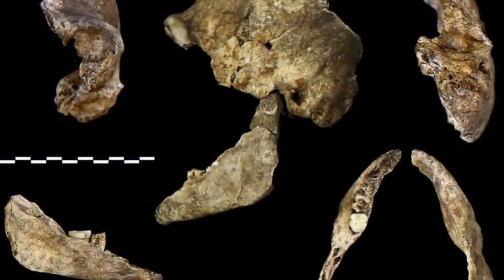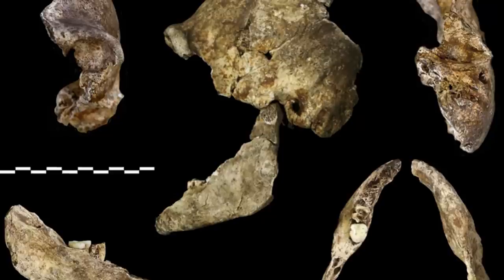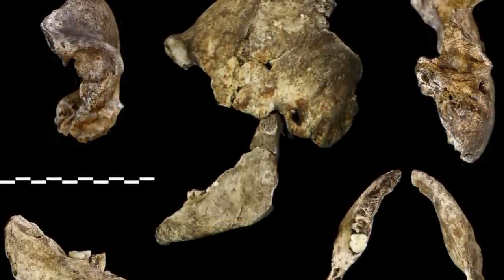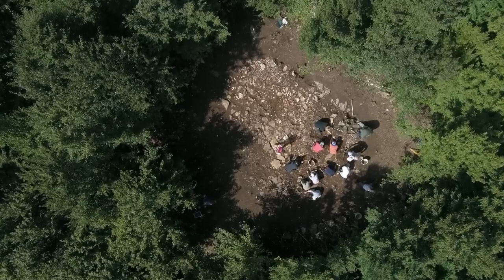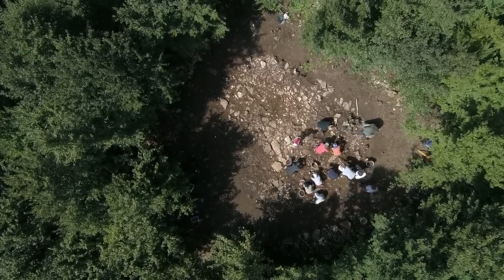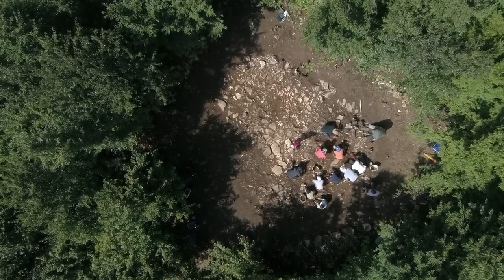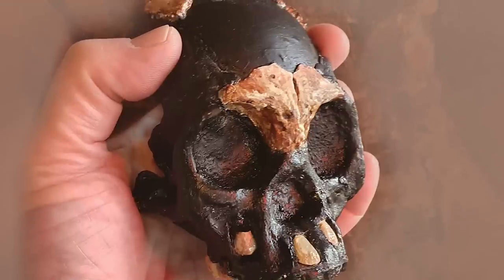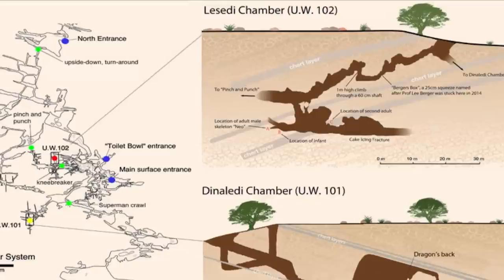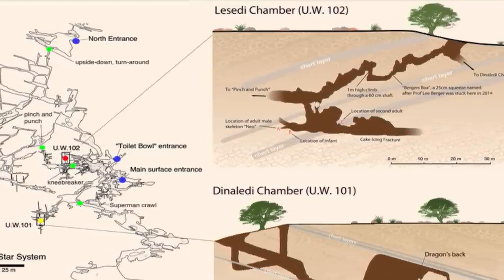The holotype specimen, known as DH1, is amongst the remains found at the Rising Star cave, whose bones belong to a male. The name Homo naledi was chosen by paleoanthropologists as it means 'star' after the Rising Star cave system, in the Sutu language of Lesotho. A further three individuals — two adults and a child — were reportedly discovered in the Lesedi chamber of the same cave a few years later in 2017.